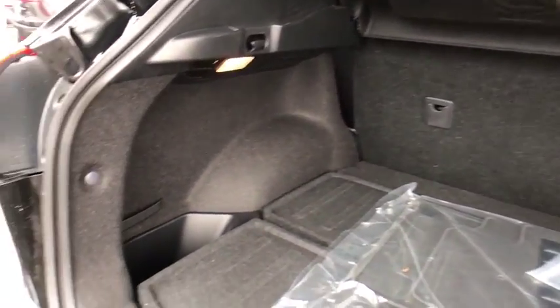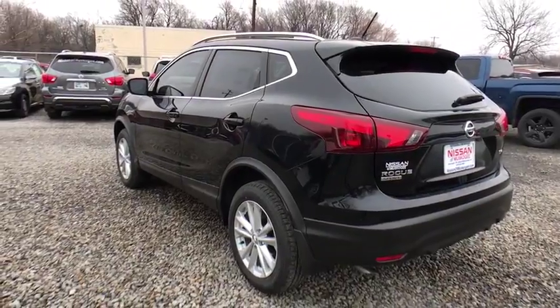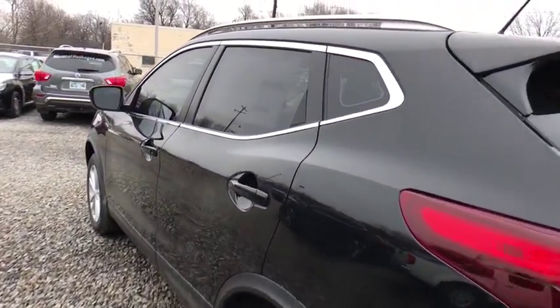Aluminum wheels, cruise control, keyless start, four-wheel disc brakes, climate control, AM-FM stereo radio, front-wheel drive, rear defrost, trip computer, CD player.